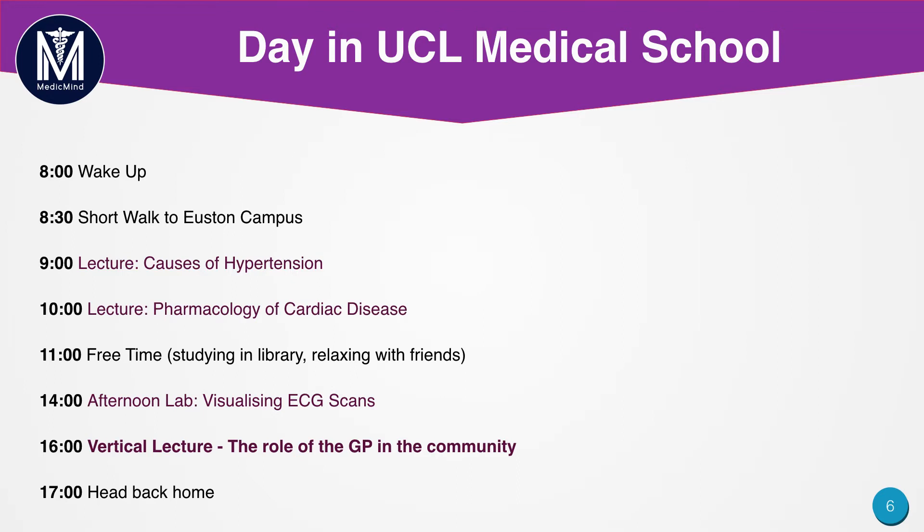Then in the afternoon you usually have a vertical lecture. Vertical lectures are called vertical because the knowledge required for them spans from year one to year six — it goes vertically throughout the medical career. This is typically related to the ethical aspects of medicine, for example the role of the GP in the community.